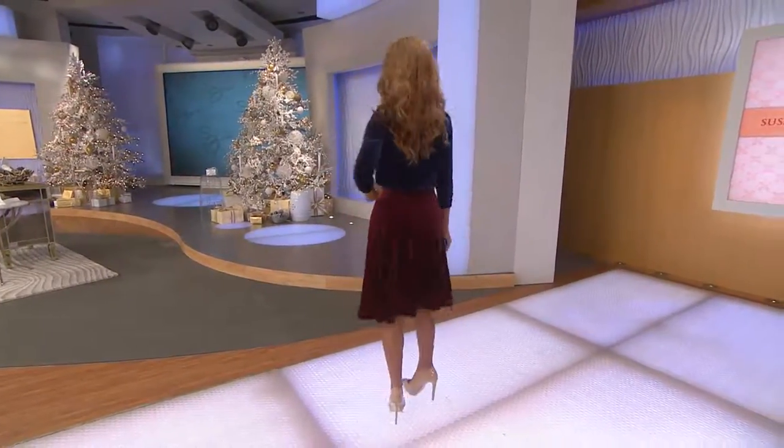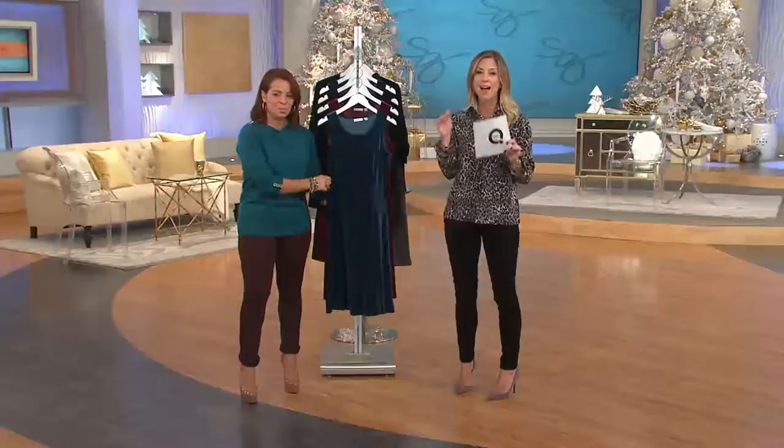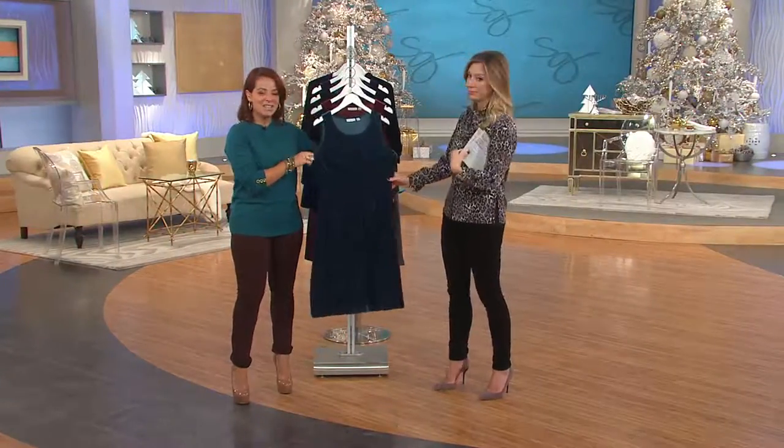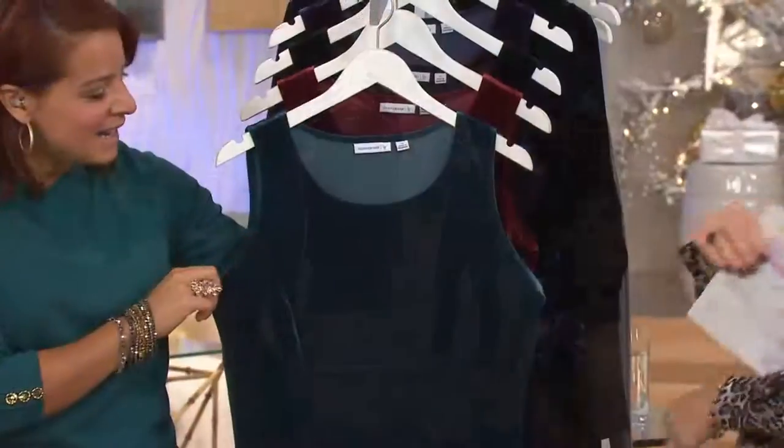Look at the sweep on this dress — it's a beautiful sweep, it's so pretty. And there is seaming on this dress that I can't wait to show off that really gives your body shape. It's not going to be like you're wearing a little bag over your body. The fit on this dress is fantastic.